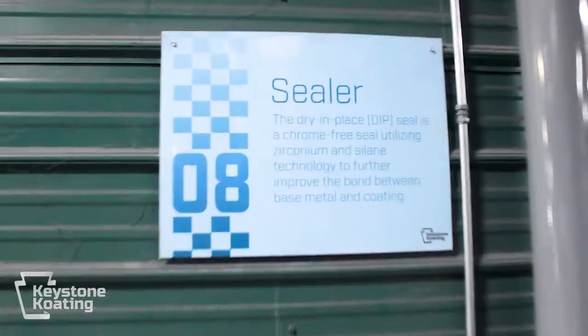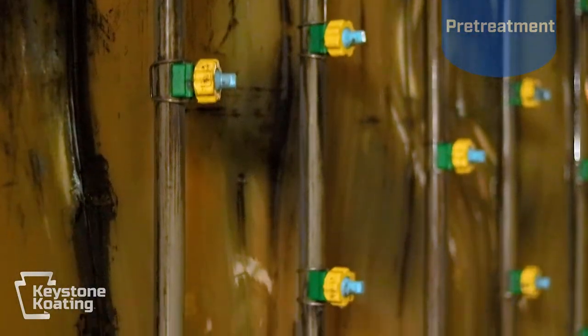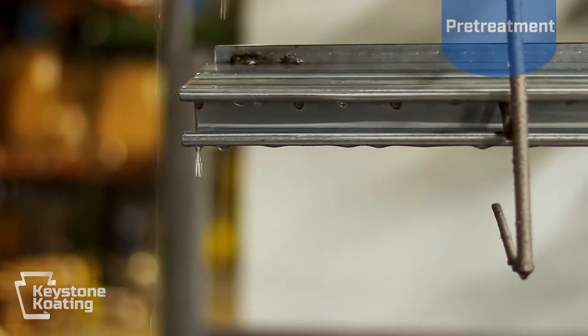Once your product is on the line, the first step is to go through our state-of-the-art eight stage pre-treatment system. This does much more than clean the metal — it actually chemically etches and prepares the metal for powder coating. This will allow for a much stronger bond between the metal and the powder coating. Our testing shows that this pre-treatment system will actually outperform blasting by over 50 percent. This is the workhorse of our system, and it allows us to meet the most rigorous of standards in the powder coating industry, including the AMA 2605 standard.